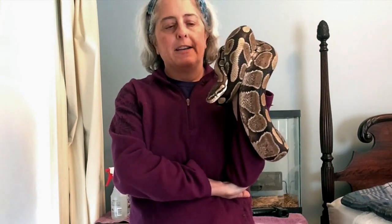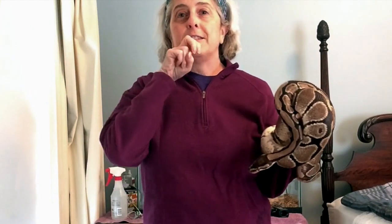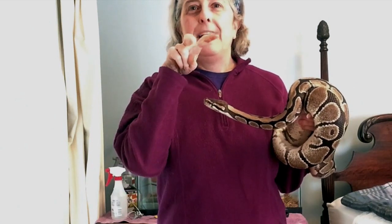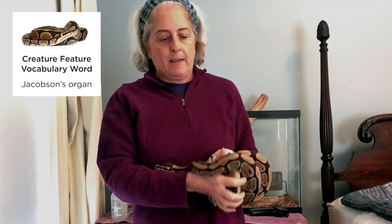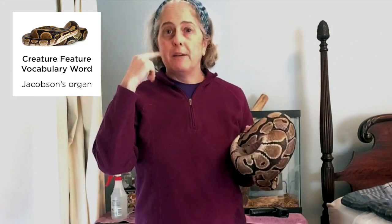Well, you'll notice that Oliver doesn't have ears either, so that's not it. But one thing that you might notice as you watch Oliver is that his tongue is flicking in and out of his mouth. And that is one of his primary ways to sense what's going on around him. When Oliver sticks out his tongue, he picks up little tiny molecules in the air — little tiny bits of things that have a smell. There, he's smelling my hand. And then he pulls his tongue back into his mouth and touches it to the roof of his mouth, where there's something called a Jacobson's organ. The Jacobson's organ connects to his brain and gives him information about what he's smelling.